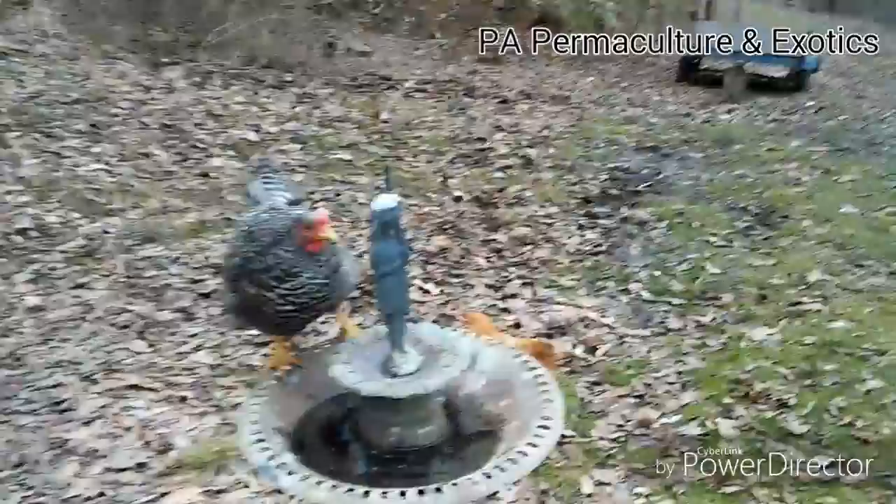I guess we'll end on a bird in the birdbath. Thanks for watching vlog number five. In the near future I'm going to be hatching some more quail — I'd like to buy online some Coturnix, Texas A&M, maybe some Italian quail eggs to hatch. So we'll be getting more quail in the near future.